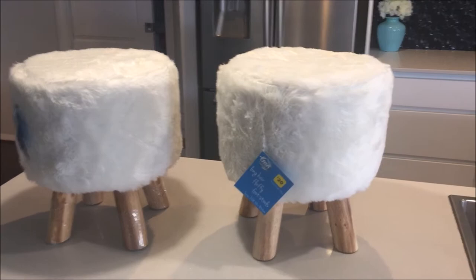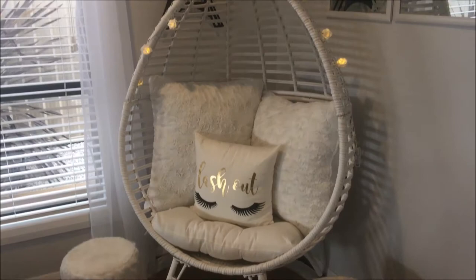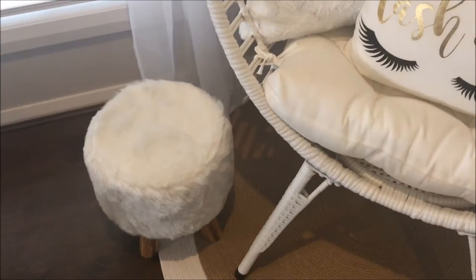Now if you follow me on Instagram, you'll know that I'm a little fur stool obsessed at the moment, but I just couldn't walk away from these beautiful white fur stools — just $20 each.